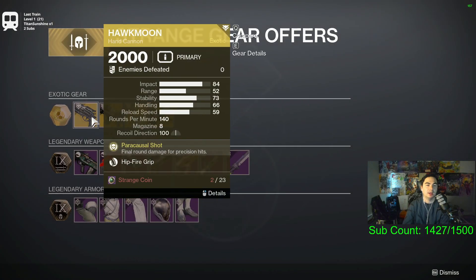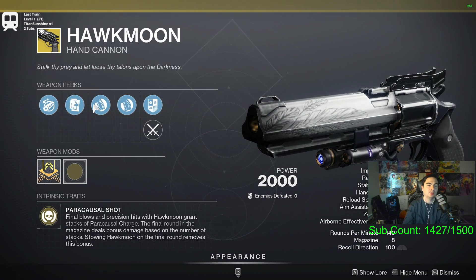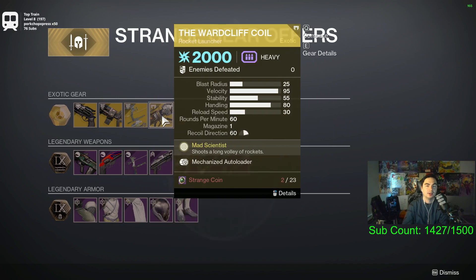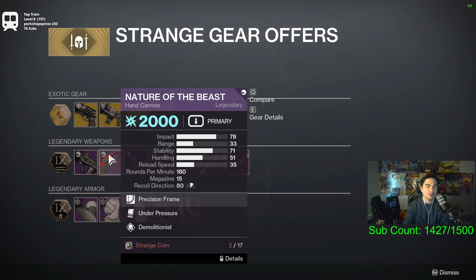For weapons, we have the Hawkmoon with Hipfire Grip, Chambered Compensator, Alloy Mag, Hipfire Grip, and Combat Grip. We have Cerberus+1 — shoutout Gary — Trinity Ghoul, which is a great exotic. The Witherhoard Cliff Coil, which is great for that second encounter of Vesper's Host. We also have the Cold Denial with Zen Moment and Headseeker, and Nature of the Beast with Under Pressure and Demolitionist.